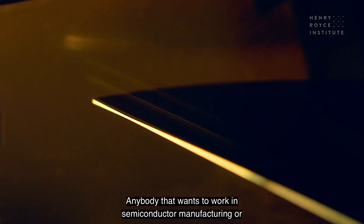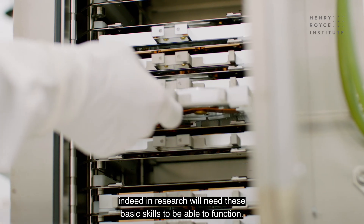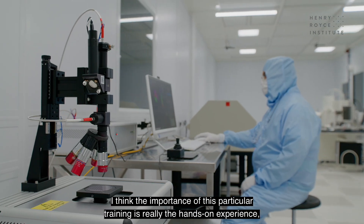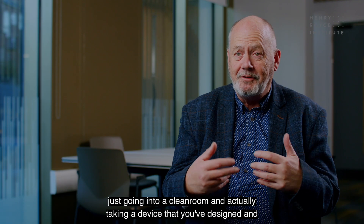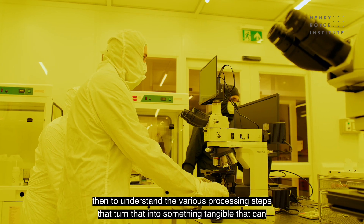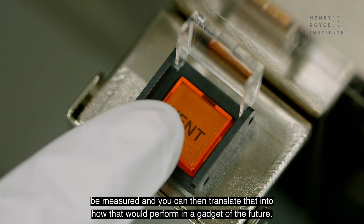Anybody who wants to work in semiconductor manufacturing or indeed in research will need these basic skills to be able to function. The importance of this particular training is really the hands-on experience — going into a clean room, taking a device you've designed, understanding the various processing steps that turn it into something tangible that can be measured, and then translating that into how it would perform in a gadget of the future.